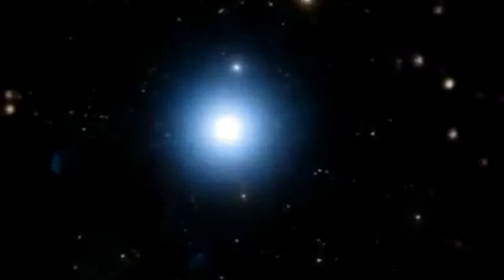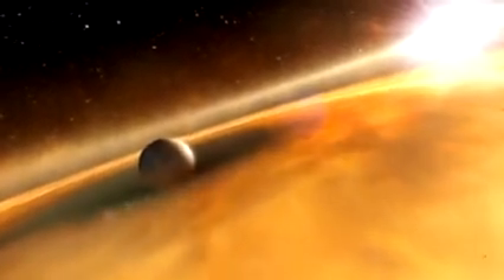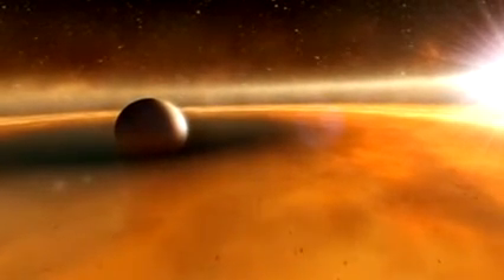The NASA ESA Hubble Space Telescope has discovered an extrasolar planet for the first time using direct visible light imaging. The strange world is far flung from its parent star, is surrounded by a colossal belt of gas and dust, and may even have rings more impressive than Saturn's.